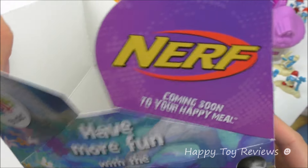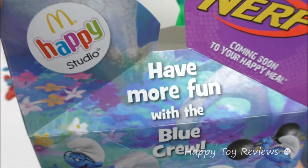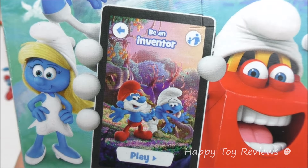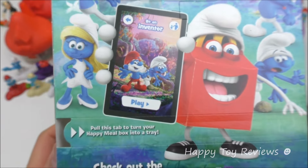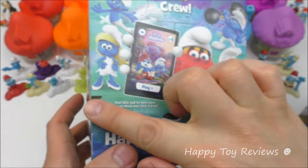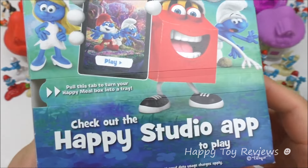And on this side here we have the Nerf Happy Meal toys coming soon to your Happy Meal. McDonald's Happy Studio — have more fun with the blue crew. Be an inventor. So there's Papa Smurf and Clumsy. Pull this tab to turn your Happy Meal box into a tray — so you could pull this tab all the way around and then use this as a tray.